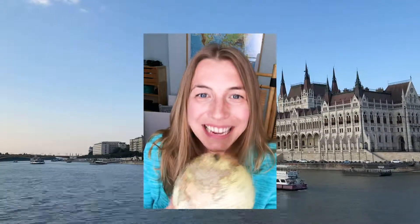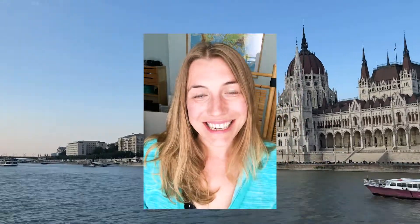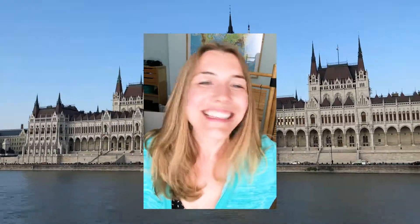Want to know the best way to spend two days in Budapest? Let me show you! Hi, my name is Abbey and I blog at Inside the Travel Lab. Welcome to my channel! In this video we're going to talk about Budapest, an amazing place that has tons of history, art, culture and food, and most of its city centre is a UNESCO World Heritage Site, so join us!